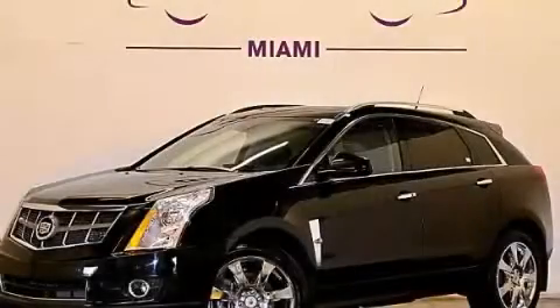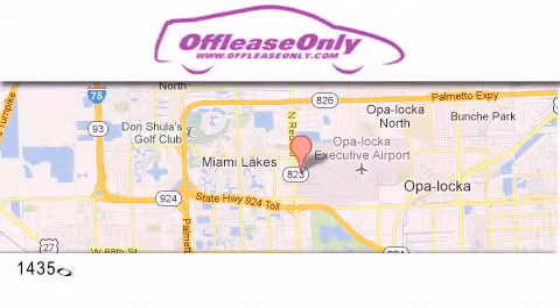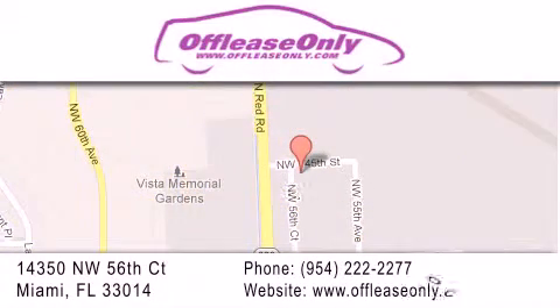Contact us today to arrange your test drive. Off-Lease Only Miami is located at Northwest 145th, just east off 57th Avenue, south of 826 and north of Crotigny.